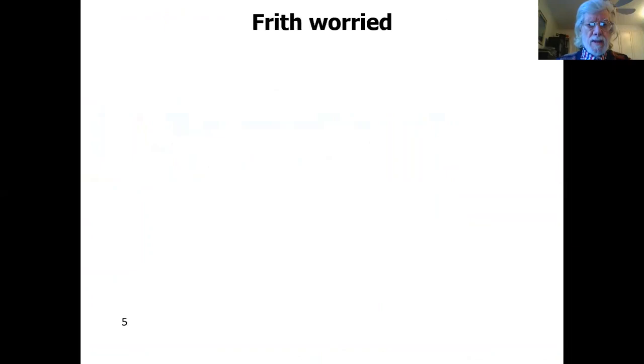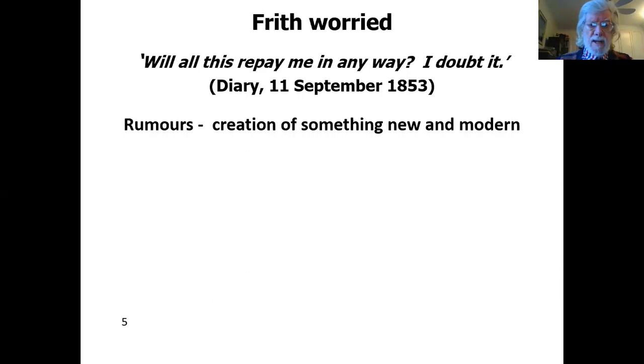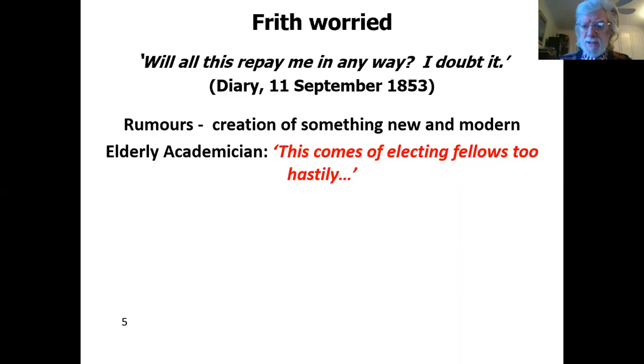On working at Life at the Seaside, Frith was worried — he'd only just been elected an RA and had a few doubts about what he was doing. From his diary in 1853: 'Will all this repay me in any way? I doubt it.' Rumors were circulating in the Royal Academy about the creation of something new and modern. Not everyone accepted this — an early academician apparently said, 'Oh, this comes of electing fellows too hastily.' A senior RA, William Mulready, was also critical: he said the colors were too muted. This depressed Frith, but his friends Egg and John Leach supported him.